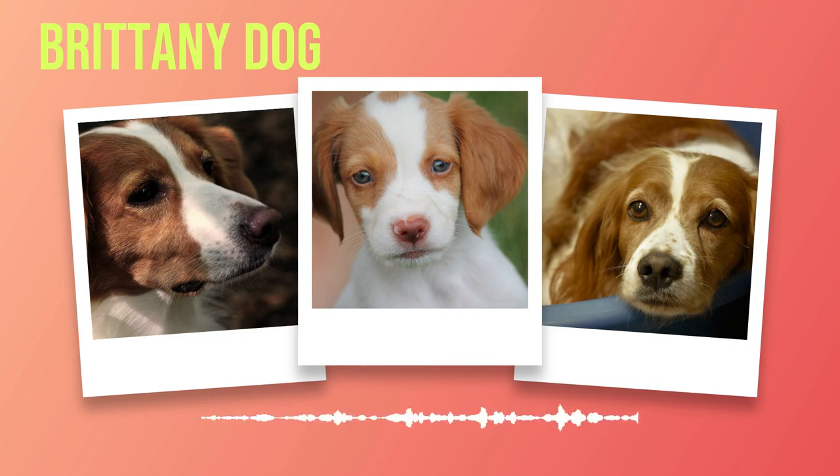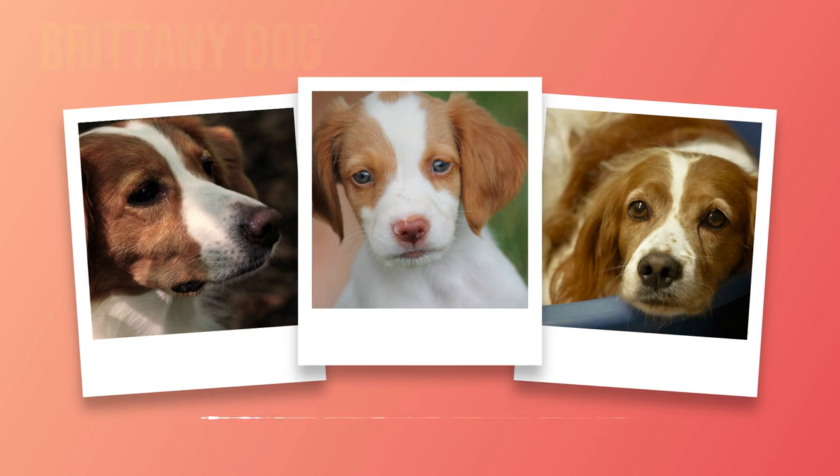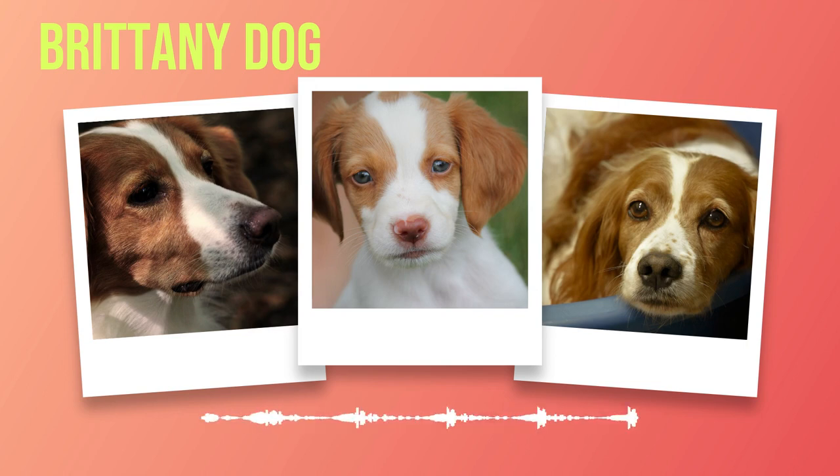When it comes to size, the Brittany falls into the medium category. A mature male Brittany typically stands between 17.5 to 20.5 inches at the shoulder, while females measure slightly smaller at 16.5 to 19.5 inches. In terms of weight, males generally range from 30 to 40 pounds, with females weighing slightly less at 25 to 35 pounds.